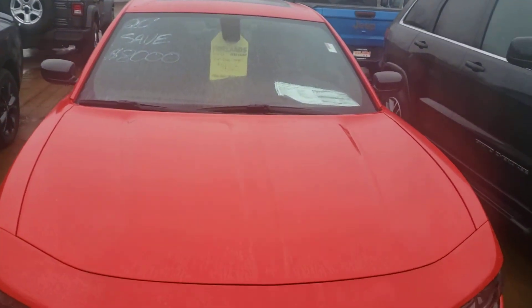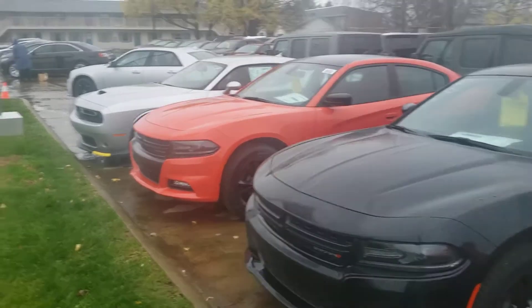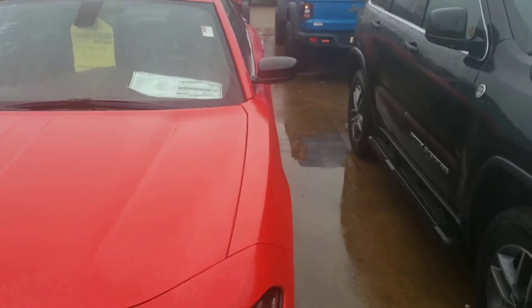Hi Mike, this is Mike Simmons with Trucar. These are a few of our Chargers — that's actually a Challenger on the end, but here's a few of the Chargers we have. Currently going for $8,000 off.